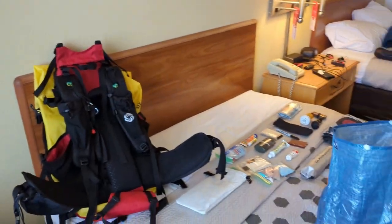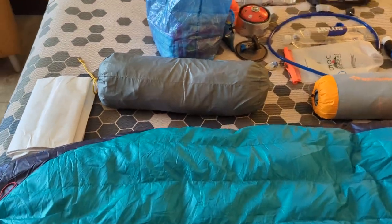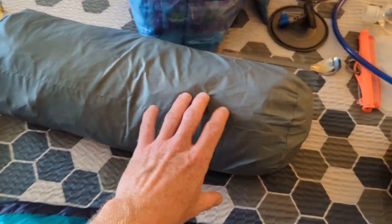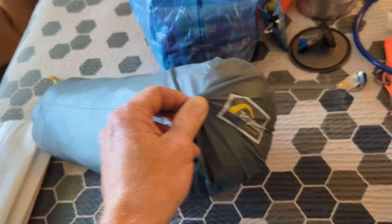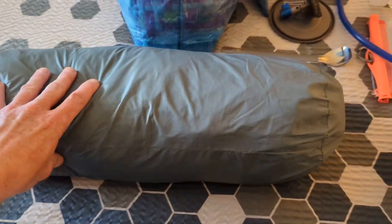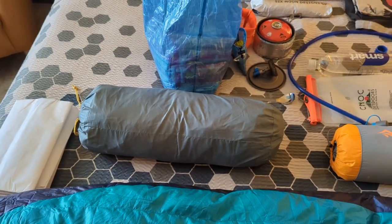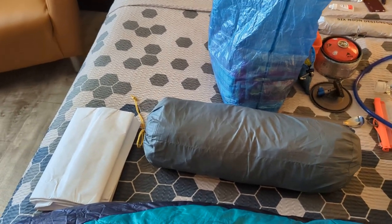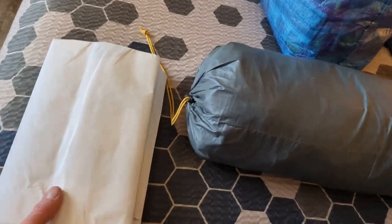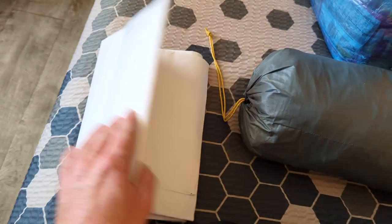And then my sleep system. I'm usually a hammock guy, but there aren't a lot of trees where I'm going, so I'm trying out a tarp tent — the Stratosfire, which is just a trekking pole tent. It's lightweight, two person. I'm not excited about sleeping on the ground every night, but I need trees to pitch my hammock. And then just a Tyvek ground cloth that goes underneath my tent or hammock.